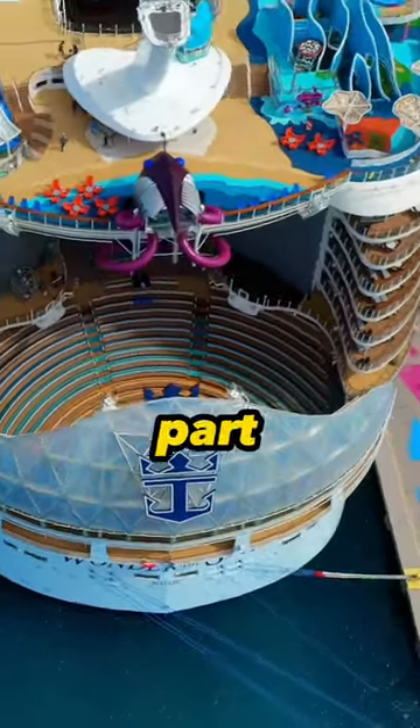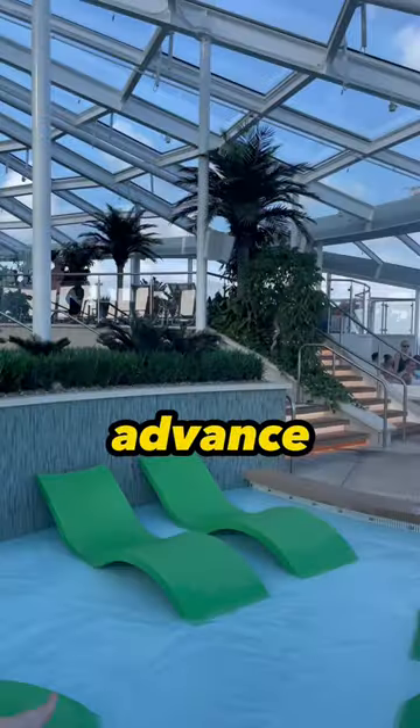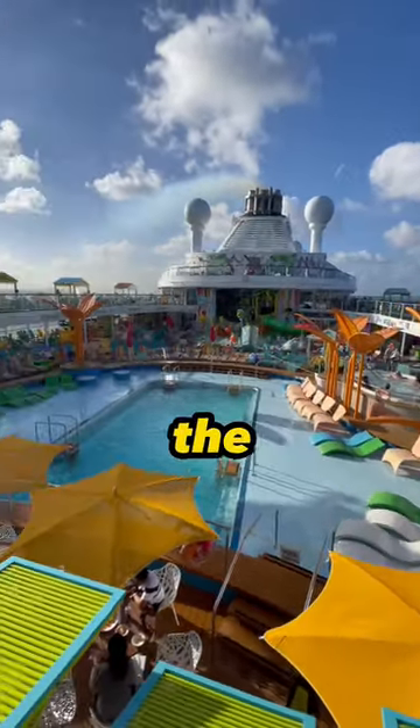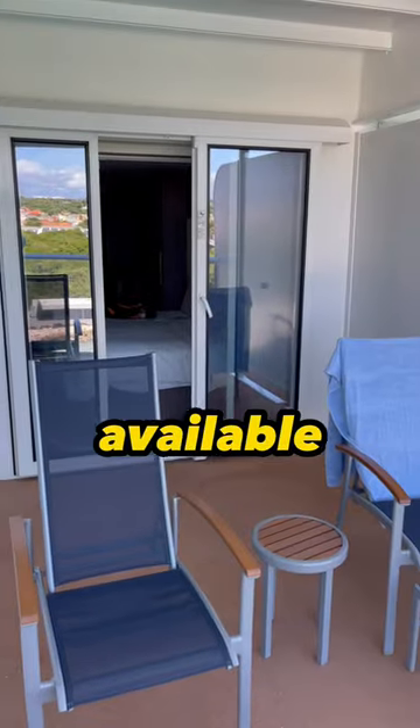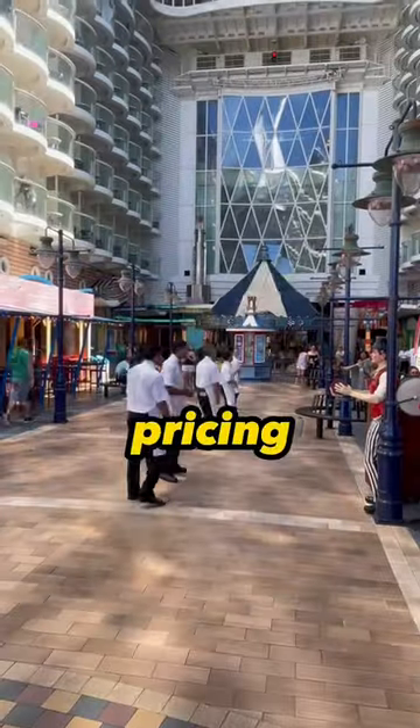How to Get the Best Price on a Cruise, Part 1. Tip 1: Book Early. We sometimes book over a year in advance when the cruise lines release the sailings. Typically, the ship has the best selection of cabins available, and the cruise lines want to fill up the ship, so they offer attractive pricing.